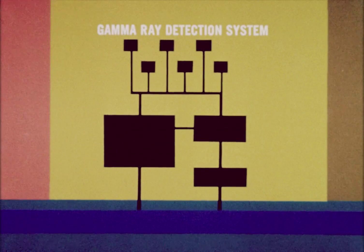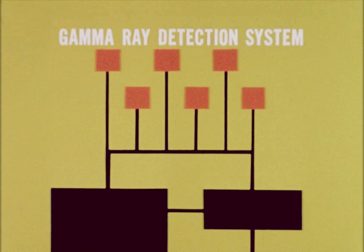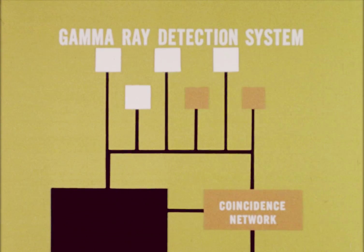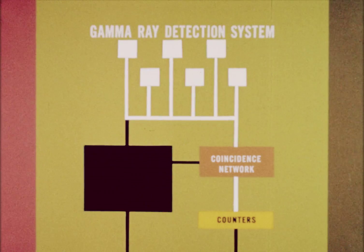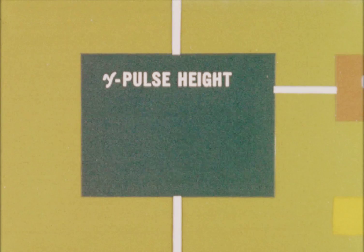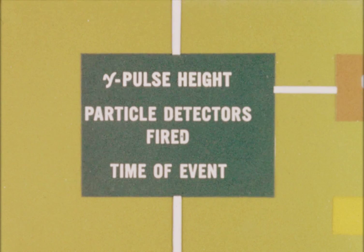The gamma ray circuits are similar in operation with a few minor exceptions. Since gamma rays can penetrate the structure of the spacecraft, the six detectors are uniformly positioned inside. Also, the coincidence-determining network generates pulses only when fourfold, fivefold, or sixfold coincidences are received. Less information is required at a gamma ray coincidence: only gamma ray pulse height analysis for each gamma ray detector, a particle detector analysis, and the time.